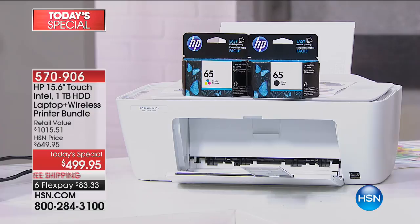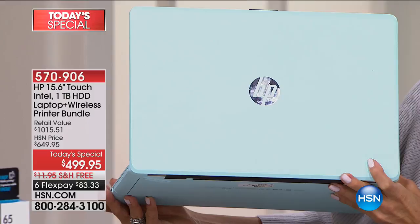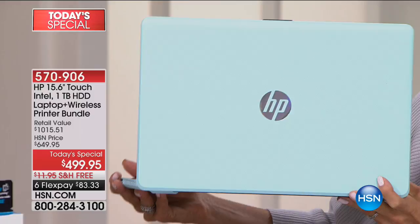This almost feels too good to be true, but it really is. I've been at HSN for over 18 years and I don't think I've ever seen under $500 top-of-the-line HP with Intel, Microsoft, touchscreen, HP printer, full ink cartridges, and savings on ink going forward. We have 550 left in mint — my favorite. It's probably the hardest color to find of all the colors we have left. Please don't wait if that's your color — when it's gone you can't get it anymore.